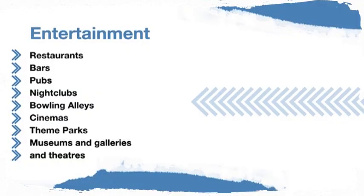In the UK there are lots of different ways to spend your free time. There is an abundance of restaurants, bars, pubs, nightclubs, bowling alleys, cinemas, theme parks, museums, galleries, and theatres. Here are some useful things to remember when going out: you can legally buy and drink alcohol if you're 18 or older, but it is illegal to purchase alcohol for someone under 18. If you don't drink alcohol, there are lots of non-alcoholic beverages available. It is illegal to smoke inside public places in the UK, though many pubs, bars, and restaurants provide an outside smoking area.